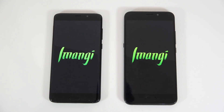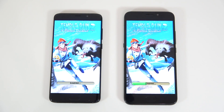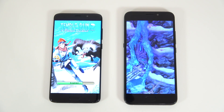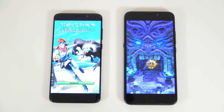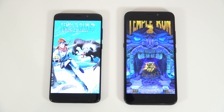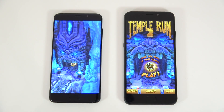The next one is going to be Temple Run. Let's see which one actually starts the game sooner. It looks like the Yumi Plus E was faster for this one as well. We'll leave this one in the background.